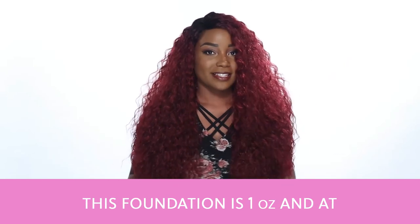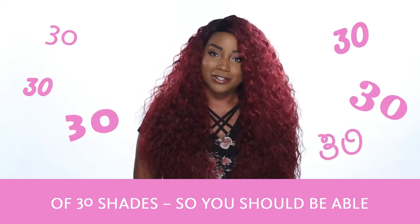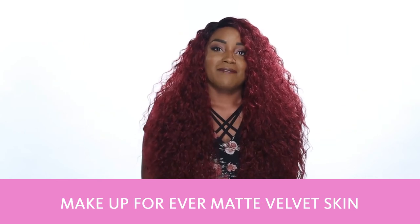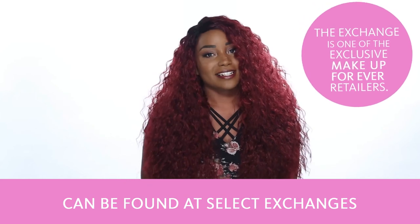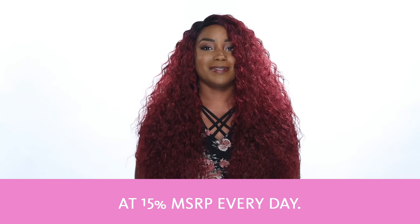This foundation is one ounce and it comes in a diverse range of 30 shades, so you should be able to find your perfect match. Makeup Forever Matte Velvet Skin Foundation and other Makeup Forever products can be found at select Exchanges or at ShopMyExchange.com at 15% off MSRP every day.